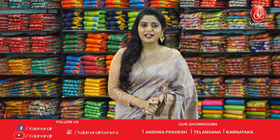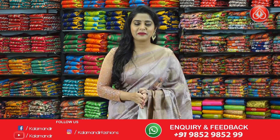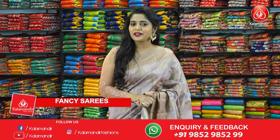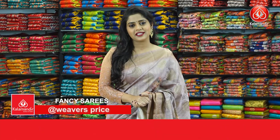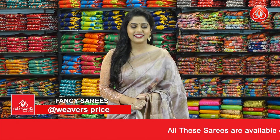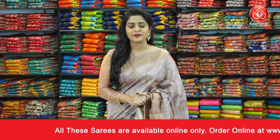Hi everyone and welcome to Kala Mandir's YouTube channel. As you all know, Kala Mandir is a decade old trusted brand and we do not compromise with our quality. I hope you all are doing good and super excited for today's collection because I have brought to you a lovely set of sarees — the fancy sarees — and these sarees are at weaver's price, so go grab your sarees soon.